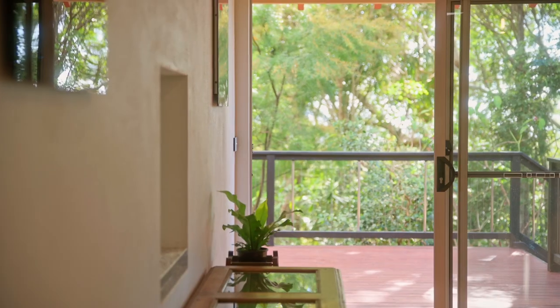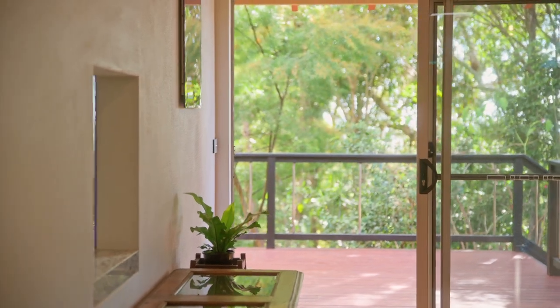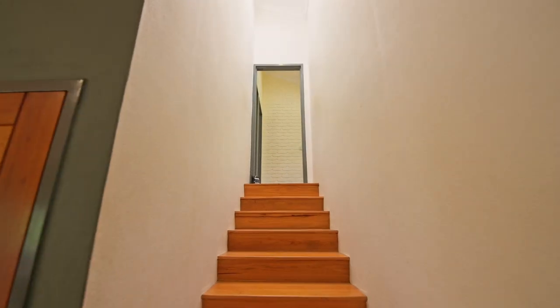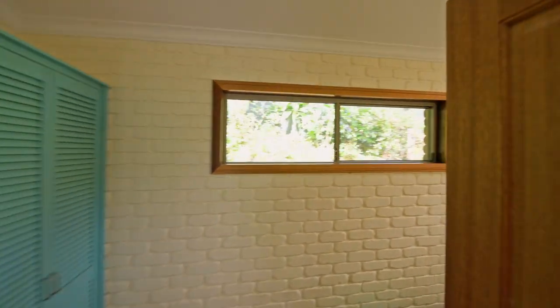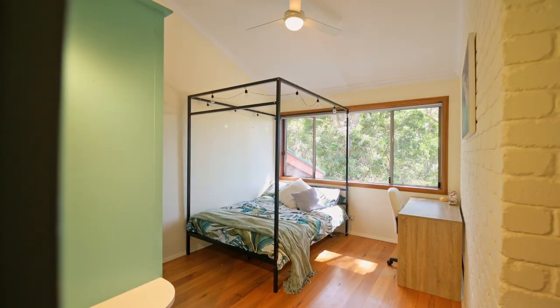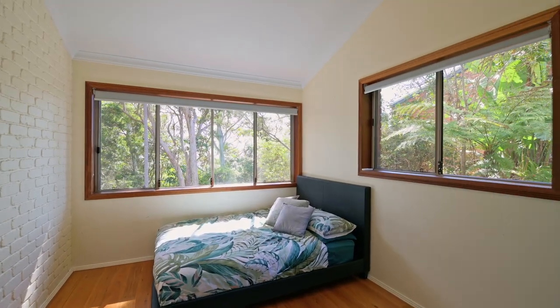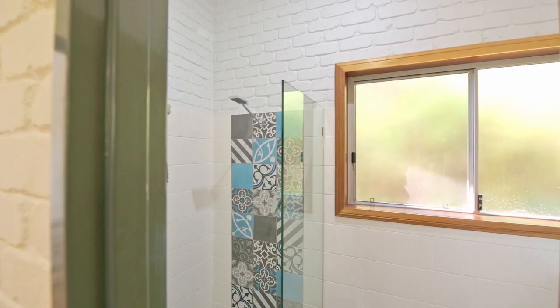Each room in the house captures the surrounding beauty and invites in the refreshing coastal breeze. Ascend the wide timber staircase and discover a dedicated wing for children, teenagers or guests. This wing offers two bedrooms and a recreational area perfect for studying or unwinding. The stunning bathroom on this level showcases eye-catching patterned feature tiles.